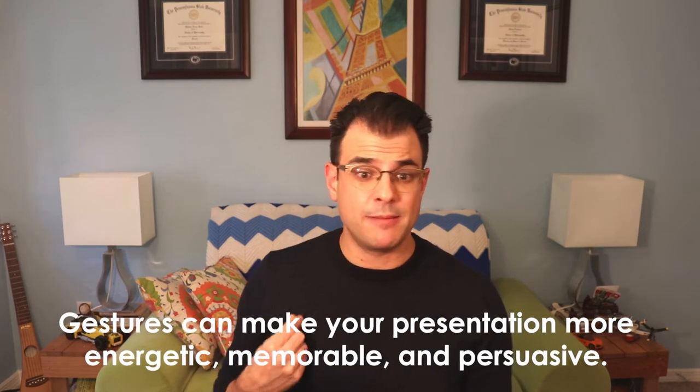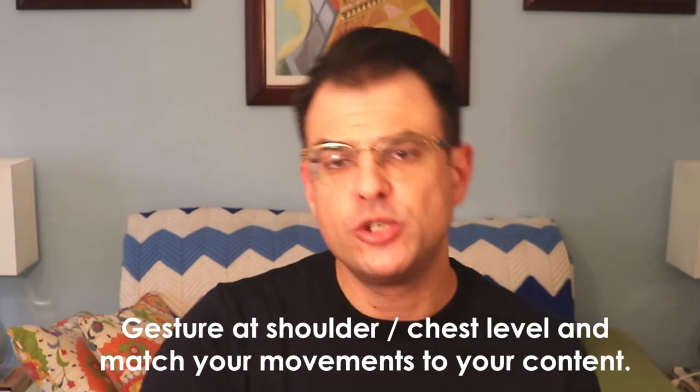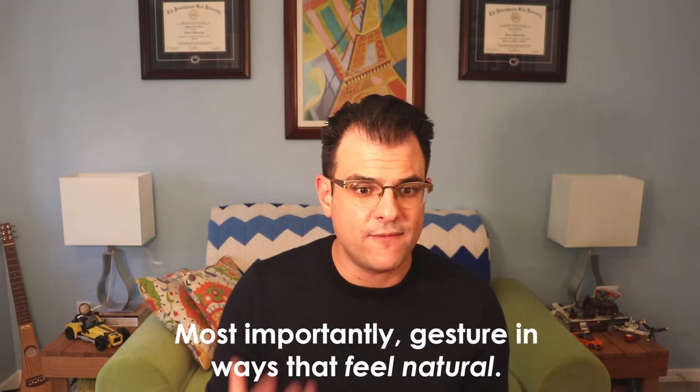If you're recording your presentation, remain stationary — movement on recorded presentations does not come across positively. Now let's talk about gestures. Gestures can make your presentation more energetic, more memorable, and more persuasive, so please use them. When gesturing, do so at shoulder or chest level — whichever feels more comfortable — and match your movements to your content. Most importantly, gesture in a way that feels natural to you. Be strategic, but don't use a gesture you wouldn't use in everyday life.